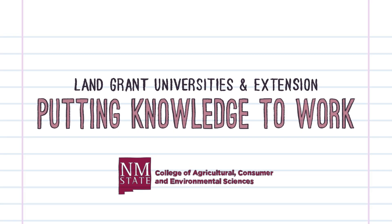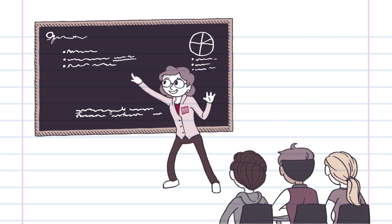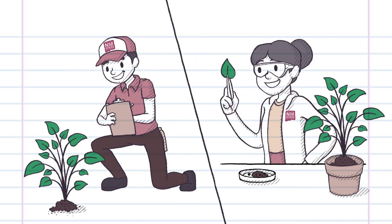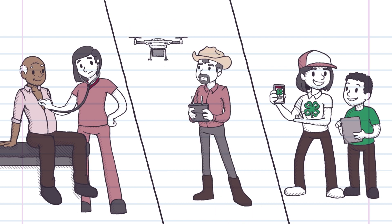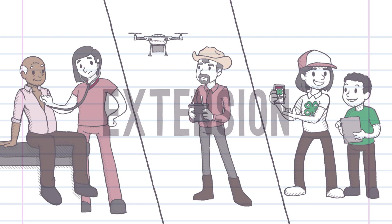Land-grant universities and extension putting knowledge to work. Every college and university teaches classes. Many universities are also research institutions pursuing basic and applied research. Some universities have an incredibly important third mission to take this research-based knowledge and bring it directly to communities, families, consumers, and business owners. This is the mission of extension.